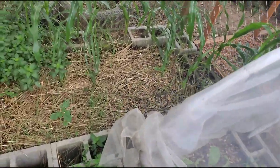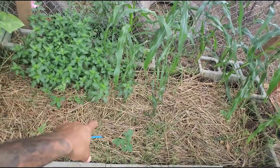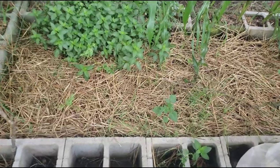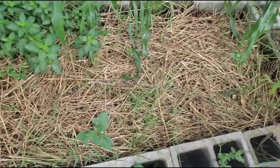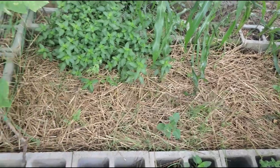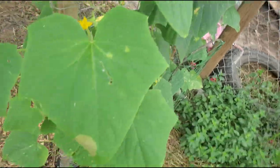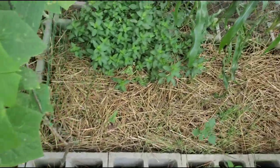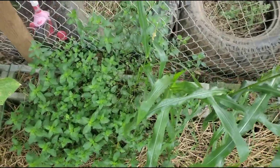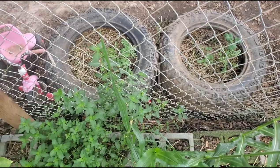Over here I have corn and potatoes from the potato video that the bugs have also been eating on, but within a few weeks they'll be just fine. There's a peppermint plant here and outside of the cage we have more potatoes and tigers.